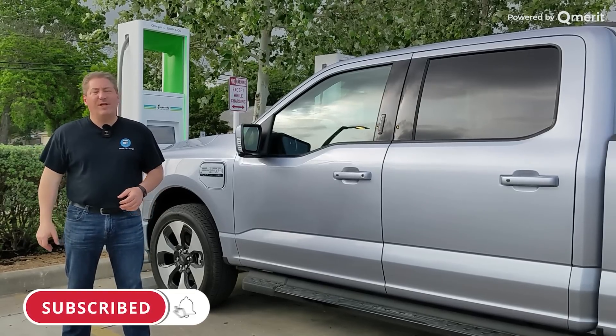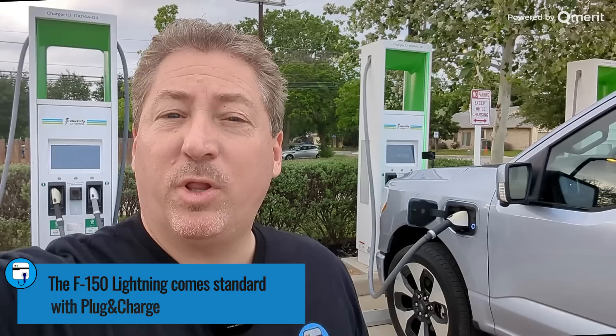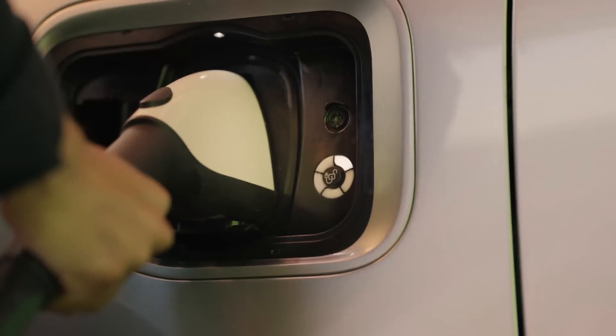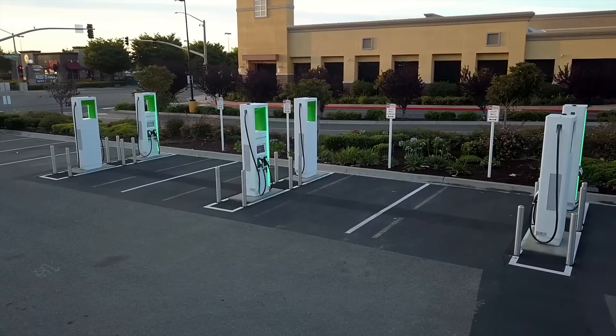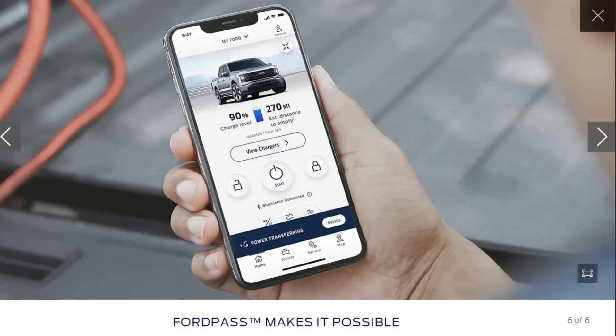Please click that subscribe button and ring the notification bell so you don't miss any upcoming content here on State of Charge. The F-150 Lightning comes standard with plug-in charge technology. If you link your vehicle to your Ford app, all you have to do is plug it in and it will connect to the charging station and seamlessly begin charging — if the charging station has plug-in charge technology. Currently in the U.S., only the Electrify America network is plug-in charge capable. The F-150 Lightning comes with 250 kilowatt hour of free charging on the Electrify America network. Your first 250 kilowatt hour is complimentary, and then your app will automatically charge you. You need a credit card in that app to activate the free charging sessions and to use plug-in charge.